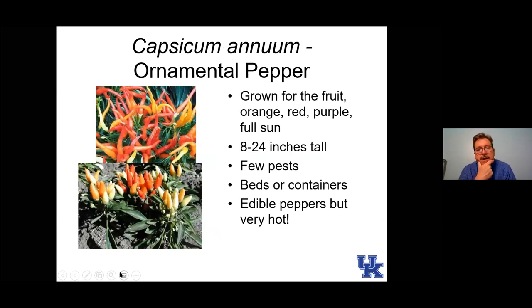Here are ornamental peppers — good in the landscape as long as you're patient. A lot of these you have to wait until late summer and early fall for them to really color up and be spectacular. Some have purple fruit or white fruit from the beginning, but most that are yellows, reds, and oranges color up later in the season. Be careful if you want to try to eat these — they're certainly not dangerous, but I wouldn't eat them right out of the nursery since you don't know what might've been used in production. And some of them are extremely hot.